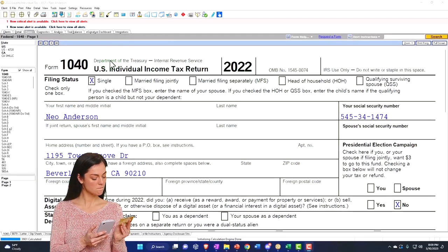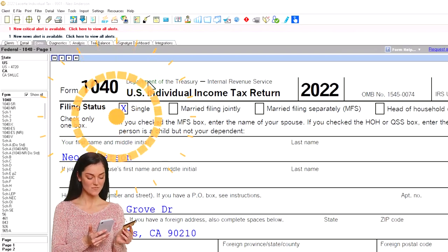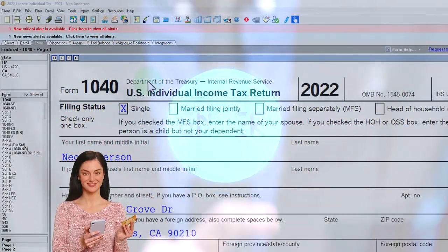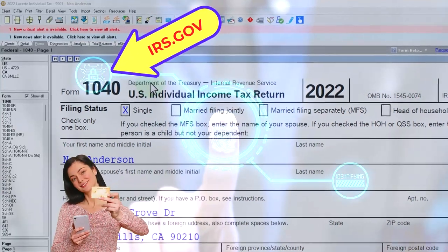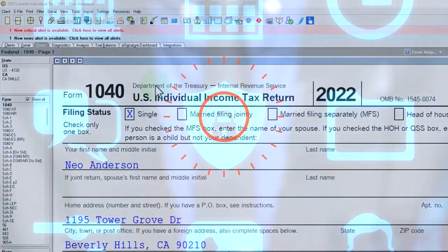Here we are in our example, Form 1040, populating it with LeCert Tax Software. You don't need tax software to follow along, but if you have access to it, it's a great tool to run scenarios with. You can also get access to the Form 1040-related schedules and forms at the IRS website, irs.gov.